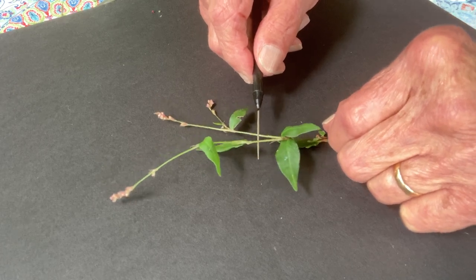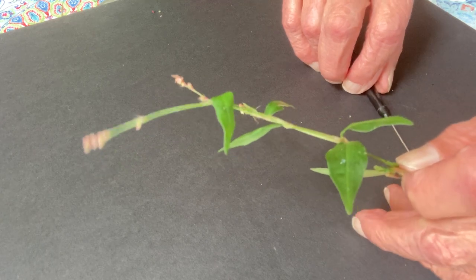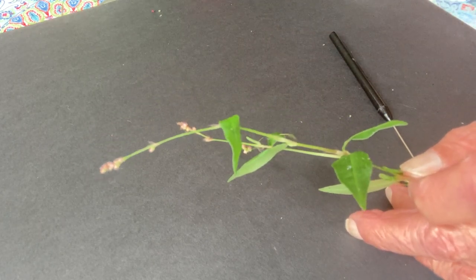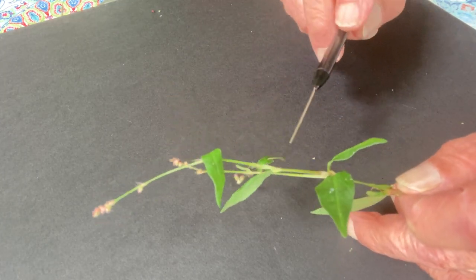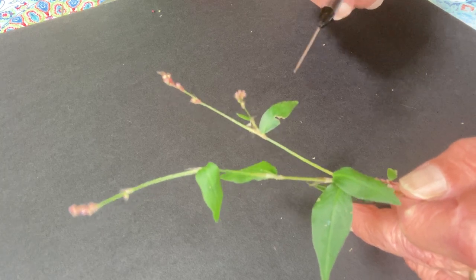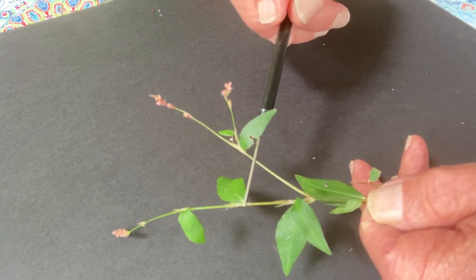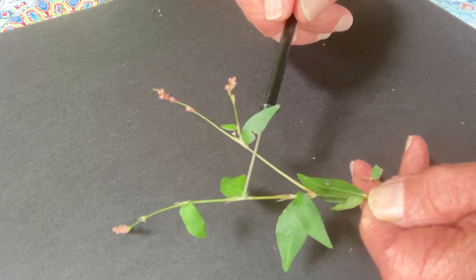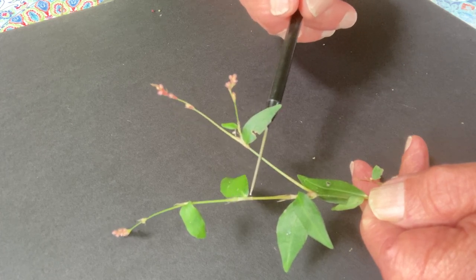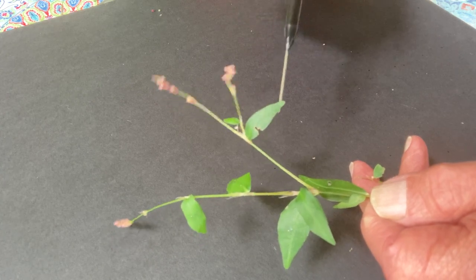I'm going to bring it up and show you more plainly. Right here, where the leaf joins the stem — there is that tissue around the stem, which is called the ocrea. In this case, it has long fringes, which define this particular species.